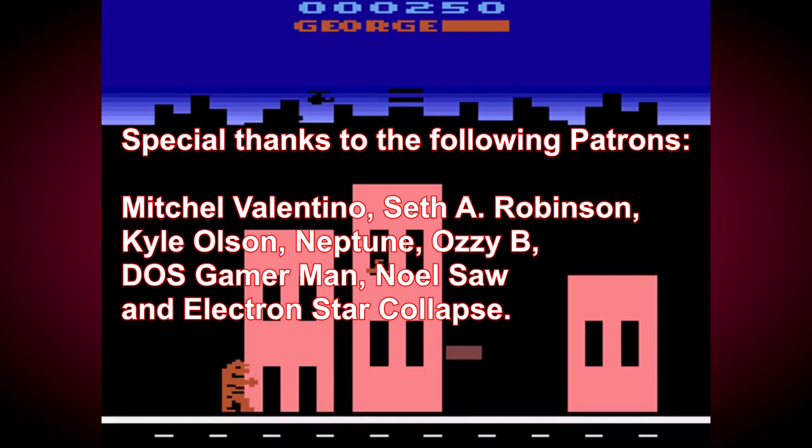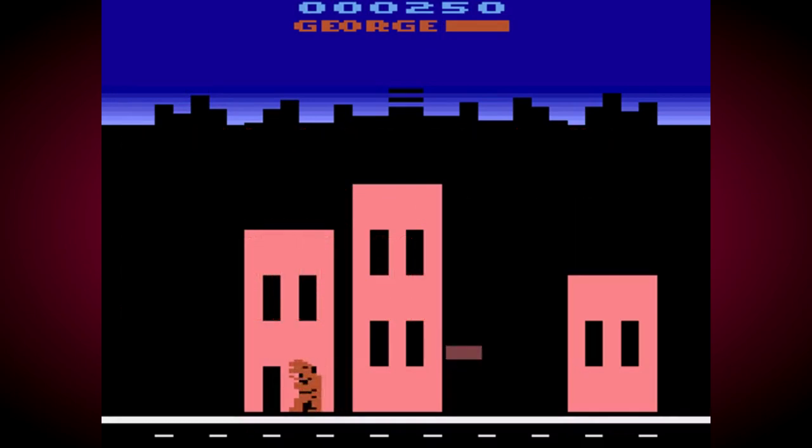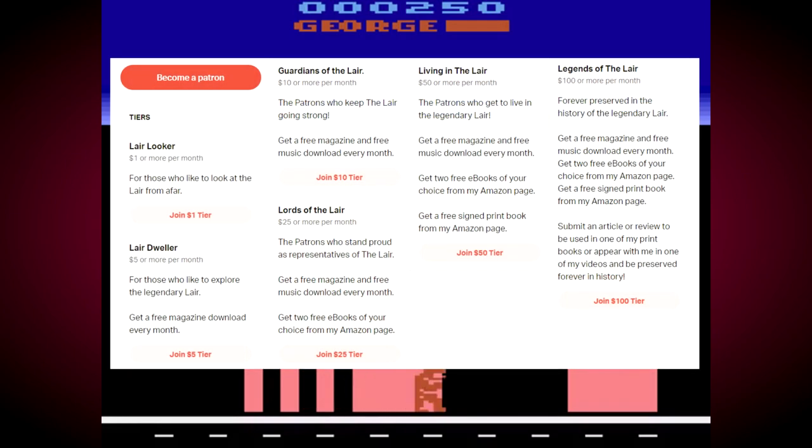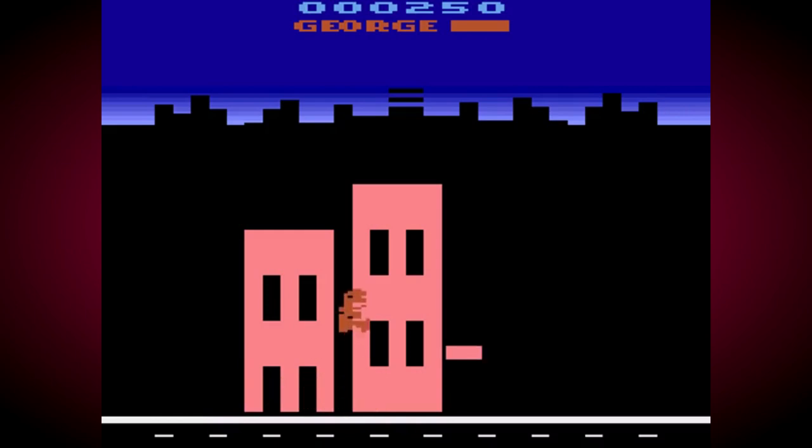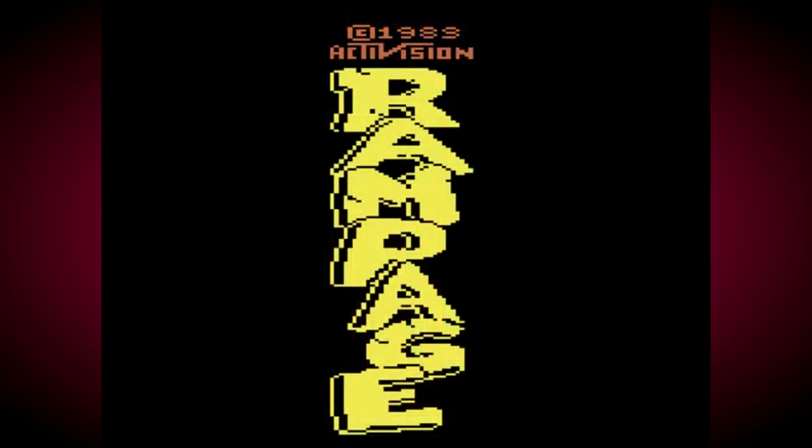Mitchell Valentino, Neptune, Seth A. Robinson, Carl Olsen, DOSGamerMan, Noel Soar, OzzyB, and Electron Star Collapse. If you also want to help support all my creative endeavours, including this YouTube channel, then please go and check out my Patreon right now, where you can get access to extra content including downloads, exclusive videos, creative insights, and much more besides. I've been TheLaird — I thank you for watching, and I'll see you all again for another video very soon.